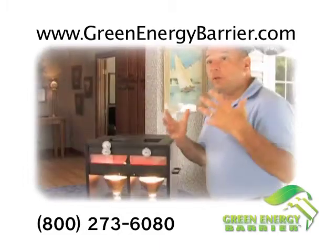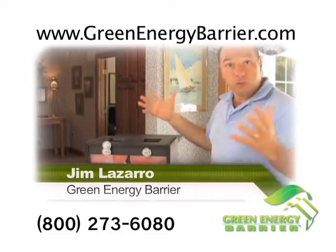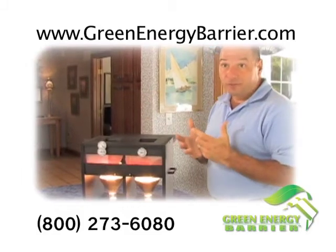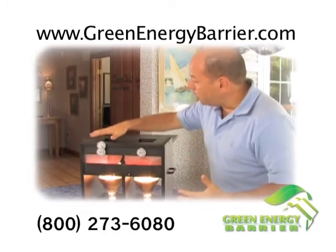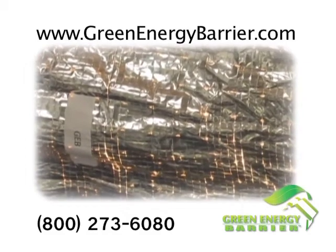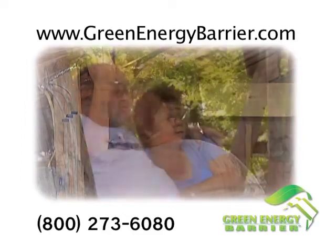We create a tremendous amount of moisture in a home today — by doing laundry, doing dishes — so we're putting a lot of moisture into the air. At the same time, we're building houses a lot tighter, keeping that moisture in. The house has to breathe; the moisture has to go somewhere. That's why the true Green Energy Barrier has these tiny holes — to allow moisture to escape, keeping mold and mildew away from your home.